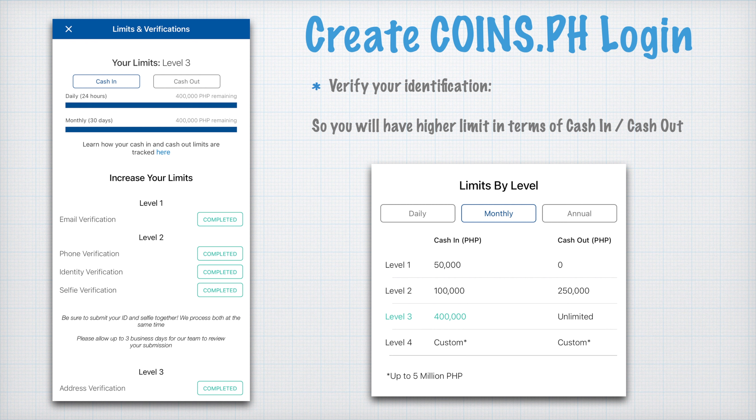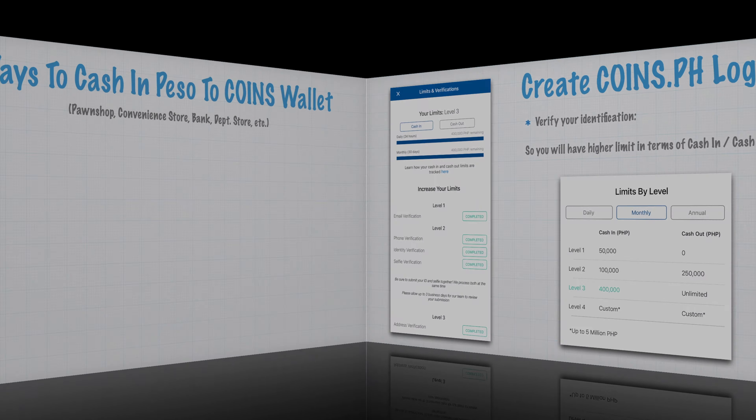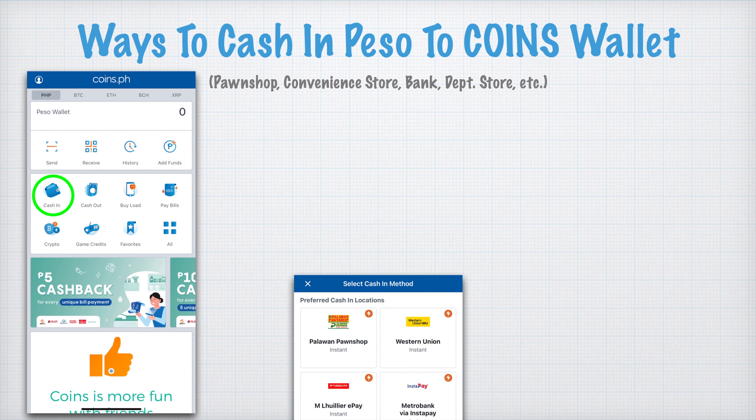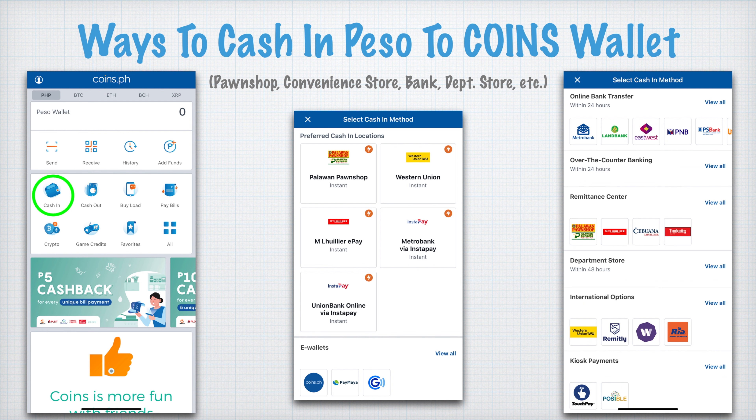Cash in means you want to transfer money to your CoinsPH wallet, and cash out means you want to withdraw from your CoinsPH wallet. There are different ways to cash in Peso to the Coins wallet — it can be from a pawn shop, bank, or department stores.